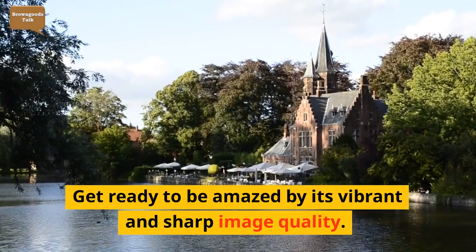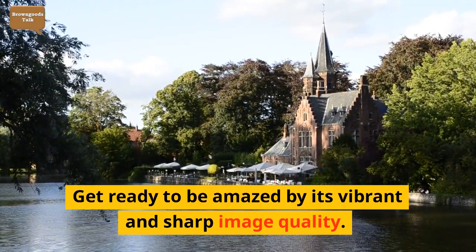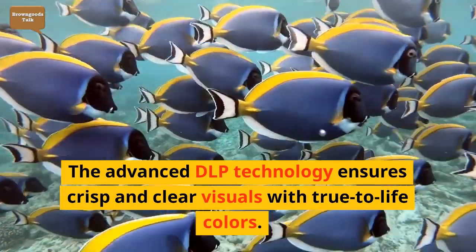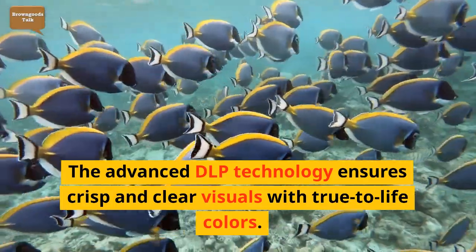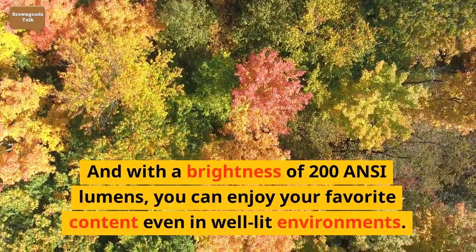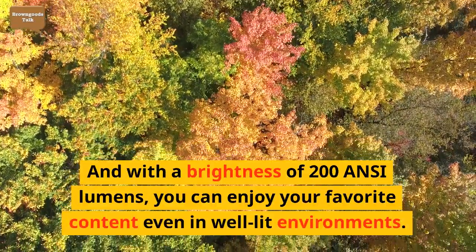Get ready to be amazed by its vibrant and sharp image quality. The advanced DLP technology ensures crisp and clear visuals with true-to-life colors. And with a brightness of 200 ANSI lumens, you can enjoy your favorite content even in well-lit environments.